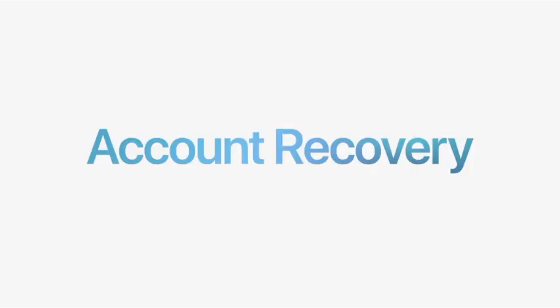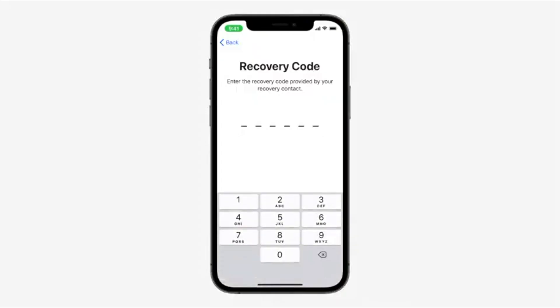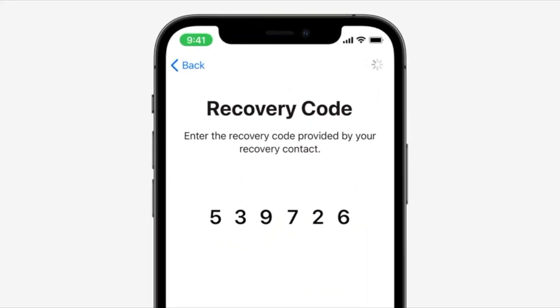First, we're adding a new way to get back into your account if you ever forget your password or get locked out. You'll now have the option to add people you trust, like family and friends, to a recovery contact list. They won't get any access to your account, but if you ever forget your password, you can call them to get the code you need to get right back in. It's fast, easy, and secure.